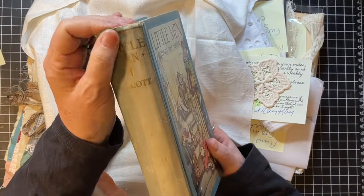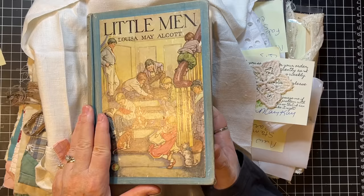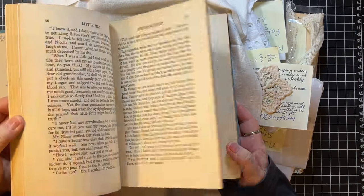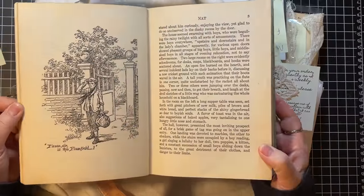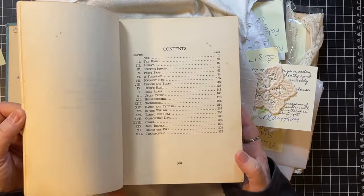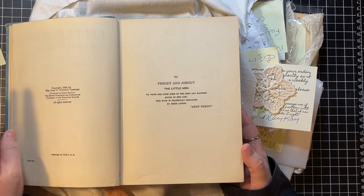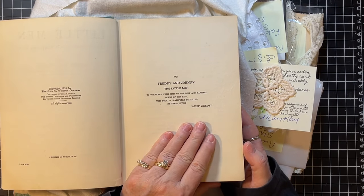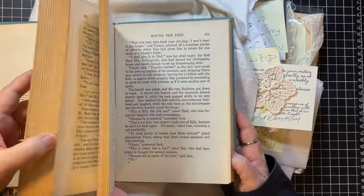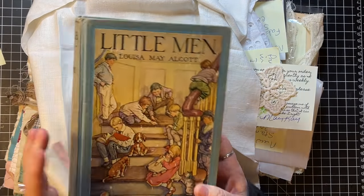It's got a little repair on the spine, so I'll probably cover that with fabric or something. It's got great pages too. I actually want to read it first because I haven't read it yet. It's copyright 1928. She's dedicated it to her nephew. I'll look at that later.